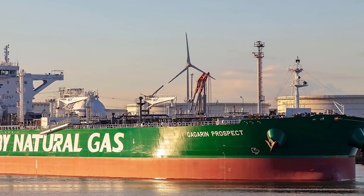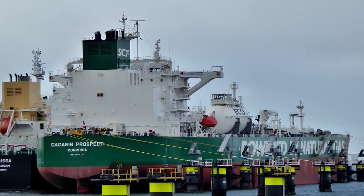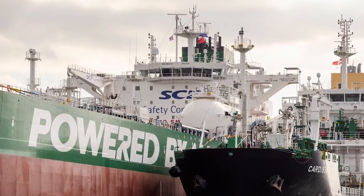This vessel leads the green funnel series of Sovkomflot, which uses LNG as the main fuel with clean combustion, resulting in minimal impact on the environment. The ship is currently sailing under the flag of Liberia.